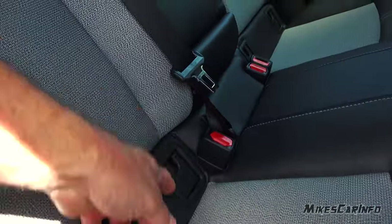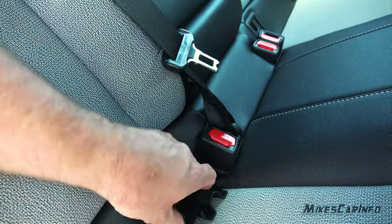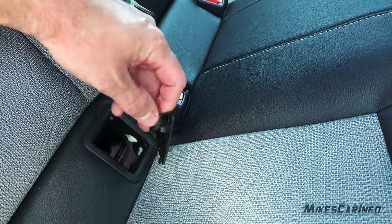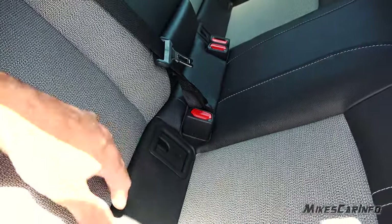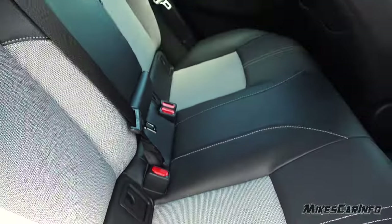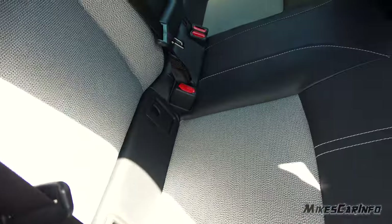The LATCH system for car seats is here with little plastic covers that pop off — you could lose them, so it's one of those things you've got to keep track of. It's easy to get to the car seat connections when you take the covers off though. You have LATCH connections on both sides.